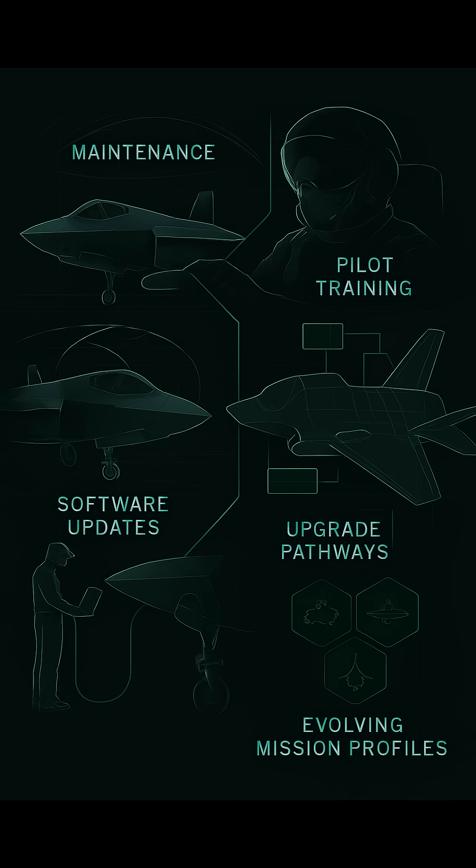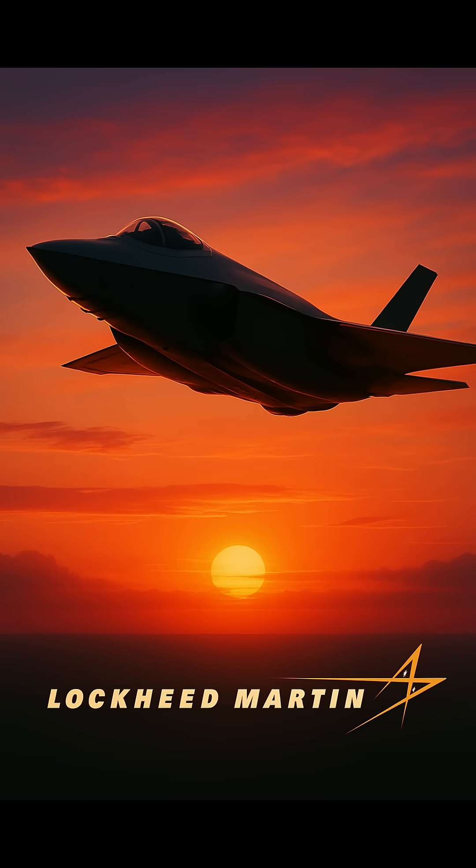While the F-35 represents peak modern aerospace engineering, its design supports continuous software upgrades, ensuring that evolving threats are met with corresponding technological advancements. As pilots train and maintenance crews fine-tune these systems, the F-35 also lays the groundwork for multi-domain operations, balancing cutting-edge performance with the realities of complex logistics and sustainment. The F-35 Lightning II is not merely an aircraft — it's a persistent statement of technological ingenuity, operational versatility, and strategic innovation, setting the stage for future air superiority in an increasingly complex world.